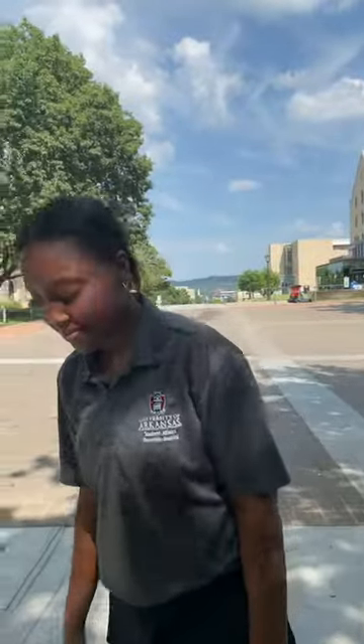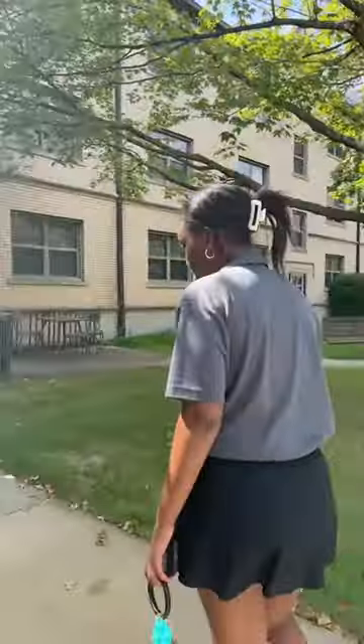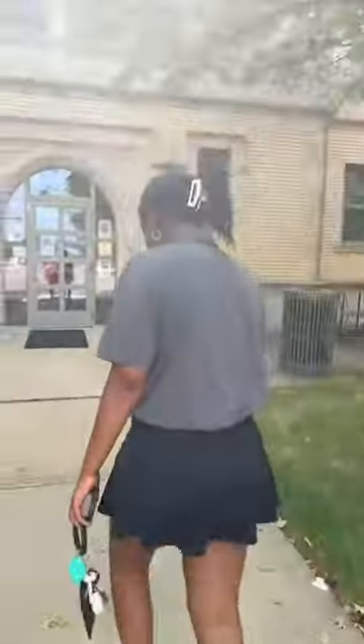We're going to head in, but first, behind the camera we have Emily. Hi everyone, my name is Emily. I'm a marketing intern with University Housing. Feel free to tell us where you're tuning in from.